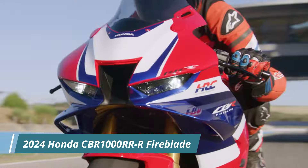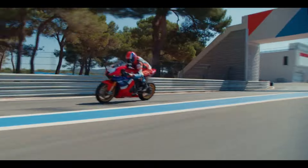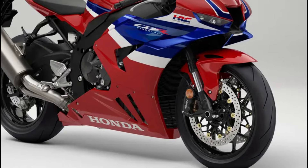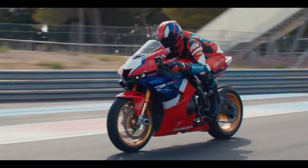Hi guys, welcome back to my channel Alpha Riders. Honda has unveiled updates for the CBR1000RR-R Fireblade and CBR1000RR-R Fireblade SP, their flagship sport bikes, for 2024.